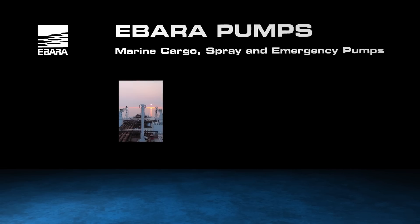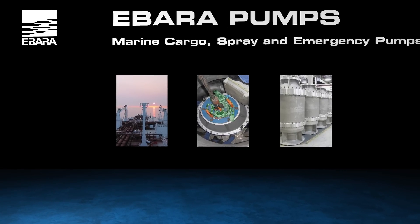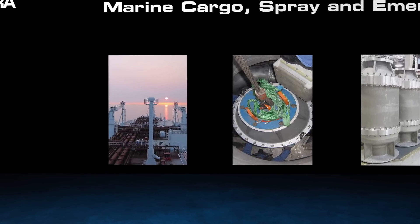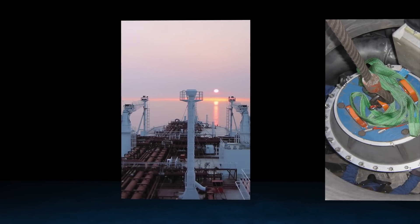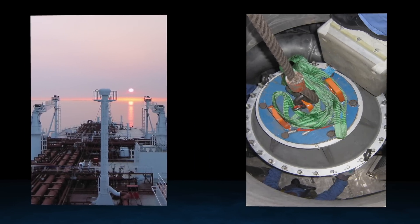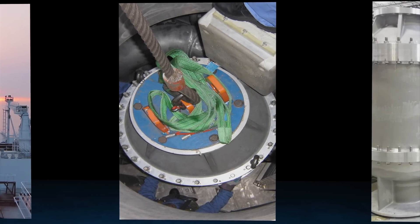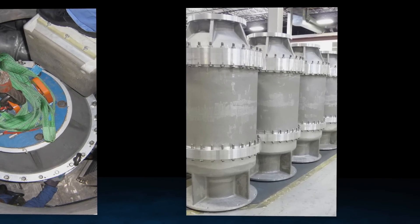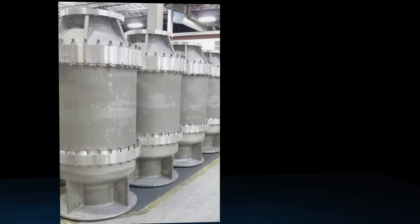Ibarra cryogenic pumps are applied in three distinct configurations. Serving aboard most of the world's LNG carriers, our marine cargo, spray, and emergency pumps are installed at the bottom of each tank, and include power feed and deck penetration assemblies. Aboard other gas carriers, these pumps transfer fluids such as LPG and ethylene. They are available for all applications of liquefied gas carriers and are used for main cargo unloading, stripping, spray, and retractable services.